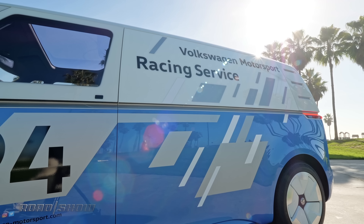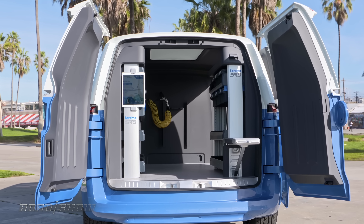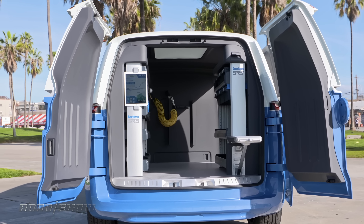Now they've gone just a little bit further, turning that passenger van into a cargo van, kitted out as if it were the support vehicle for Volkswagen's IDR electric race car — the one that went up Pikes Peak International hill climb.